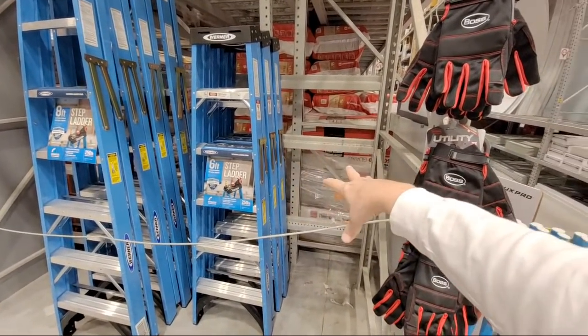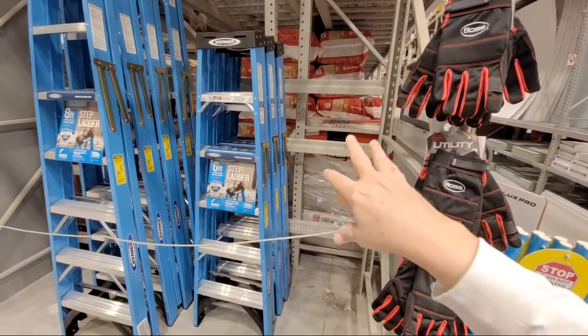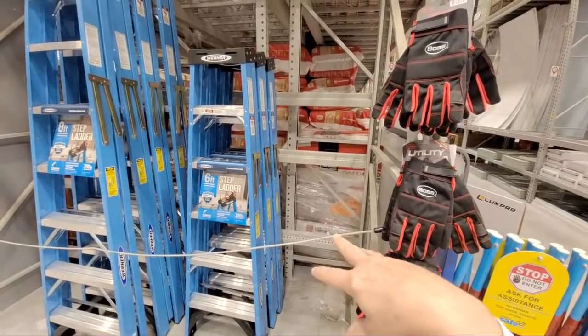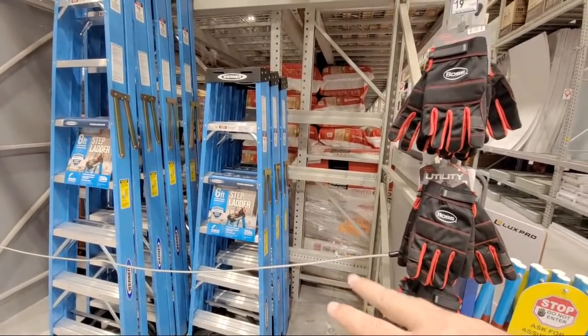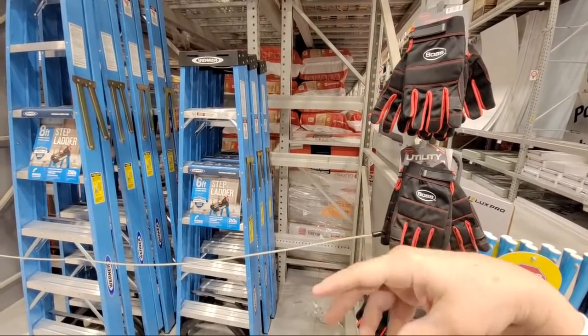They had five of them here this morning and they're gone already because of the price. These were the four-foot - a charcoal gray ladder from Werner that they had here. It was originally part of the Black Friday sale that they came in as a doorbuster.